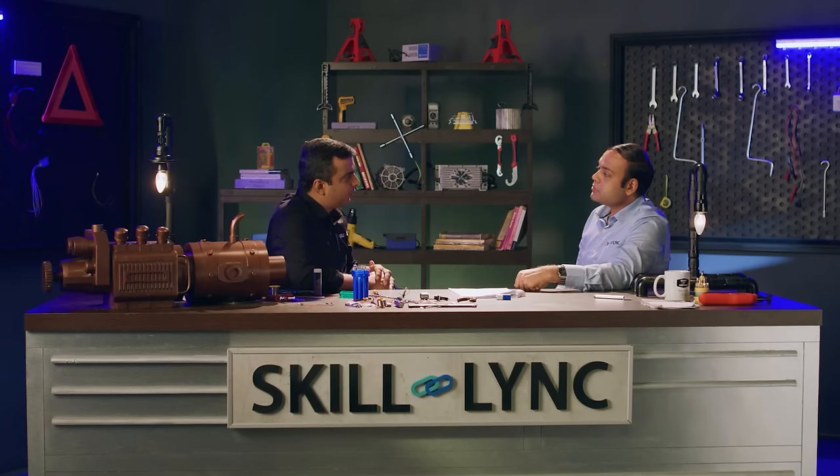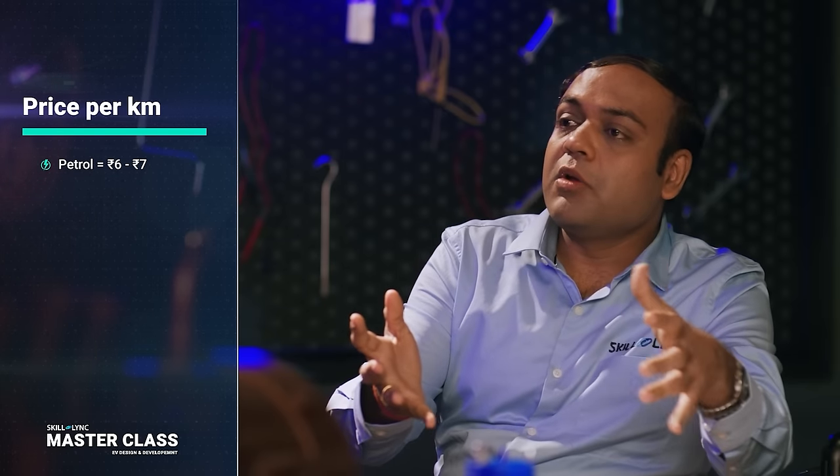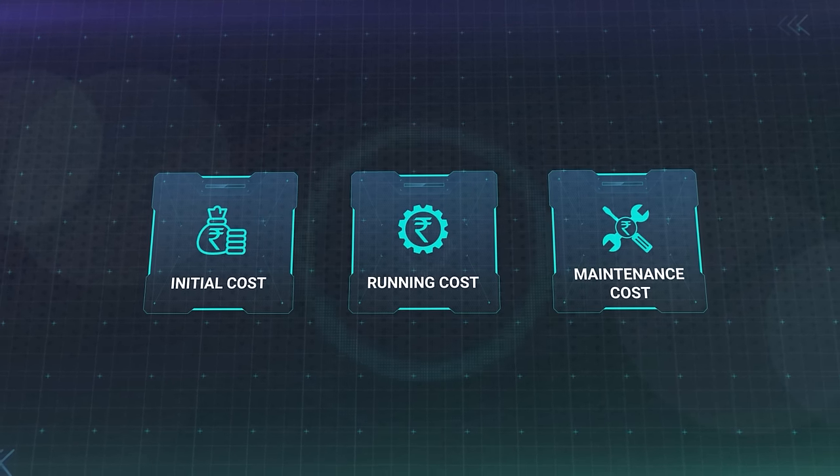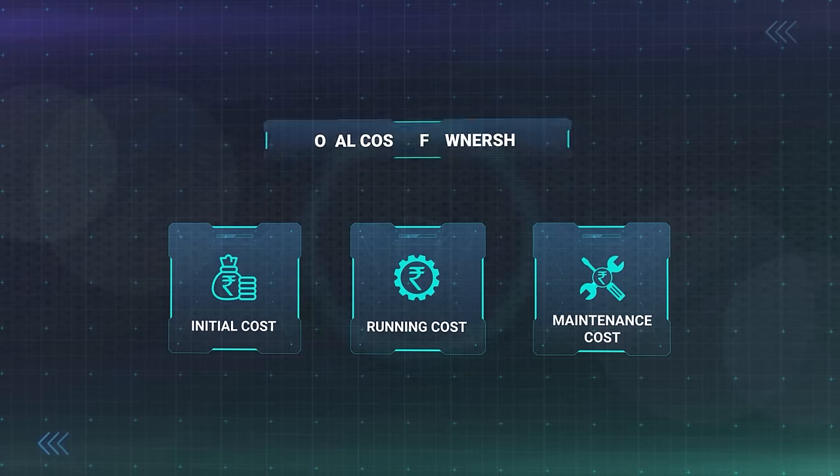What about affordability? The entry barrier for buying an electric vehicle is already quite high — what about the recurring expenses? Running a petrol car costs about 6 to 7 rupees per kilometer. If you have an electric vehicle, you are going to run it at less than 1 rupee per kilometer because electricity is cheaper compared to petrol and diesel. If you do a systematic calculation of initial cost, running cost, and all other costs including maintenance and battery replacement, that is known as total cost of ownership.